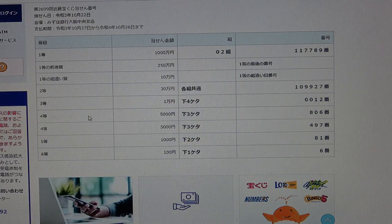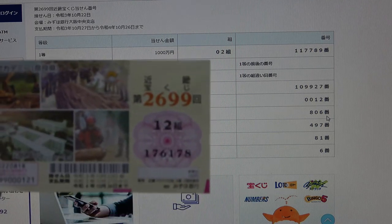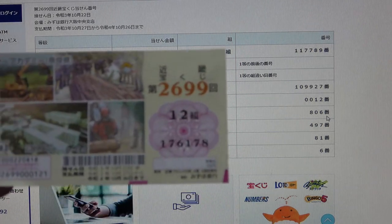To win the first fourth prize, Gosenen, the last three numbers of your ticket must be 806. I have 178. No good.